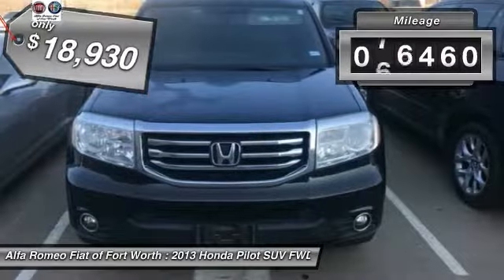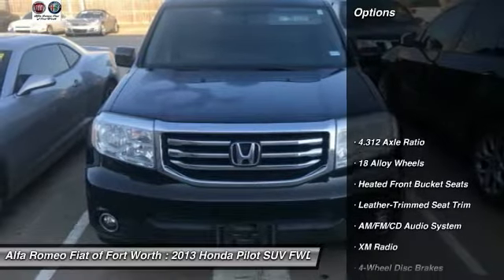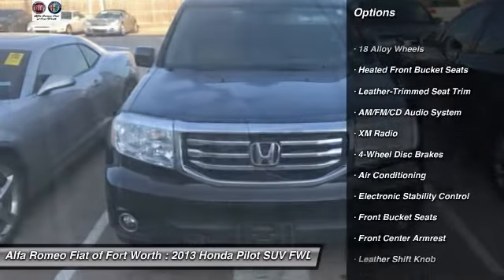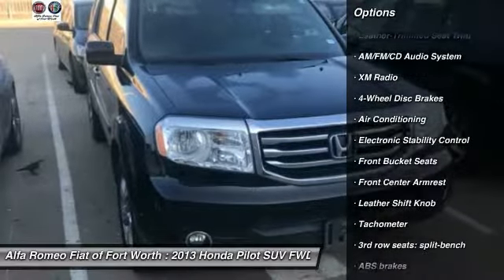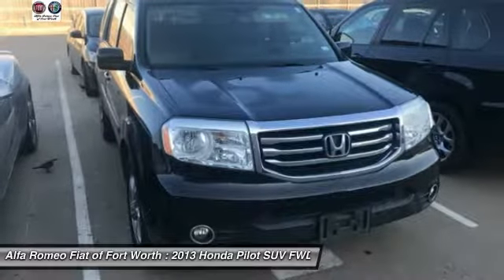This vehicle has less than 90,000 miles. Here are some of this vehicle's great options: Traction Control, Power Passenger Seat, Air Conditioning, Dual Airbags, Power Steering, 4-Wheel Disc Brakes, AM-FM Stereo with CD Player, Power Windows.